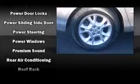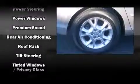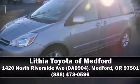A CARFAX history report provides you peace of mind by detailing information related to past owners and service records. Stop by our dealership or give us a call for more information. Thank you for joining us today.